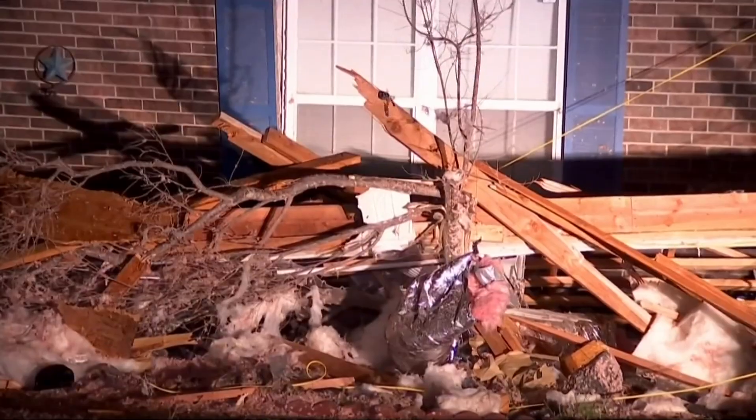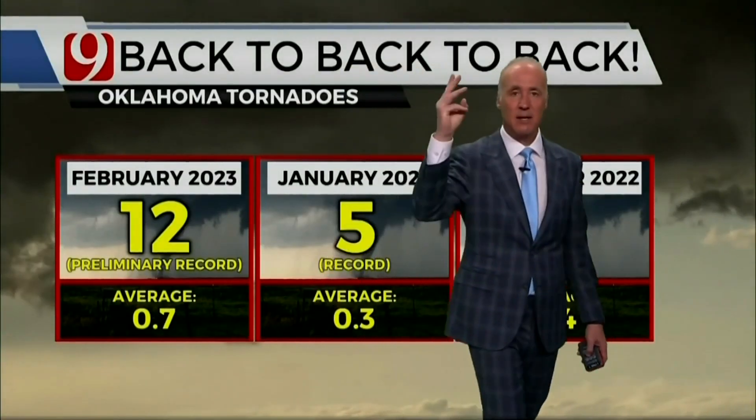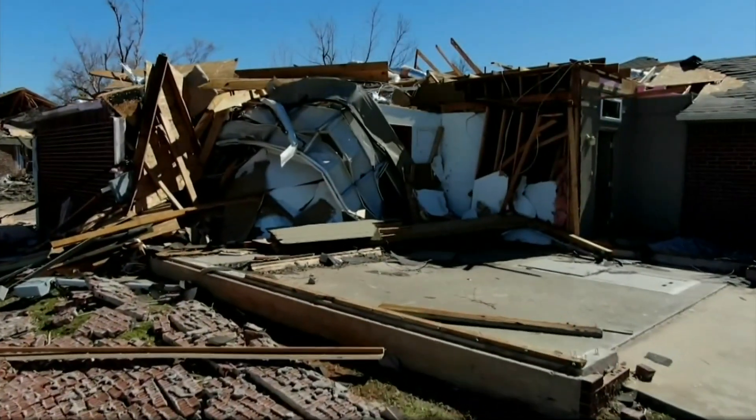Developing tornado now, just north of I-40. I just had a huge power flash, and I've got debris falling out of the sky. Three months in a row, back to back to back, breaking records with tornadoes in Oklahoma.